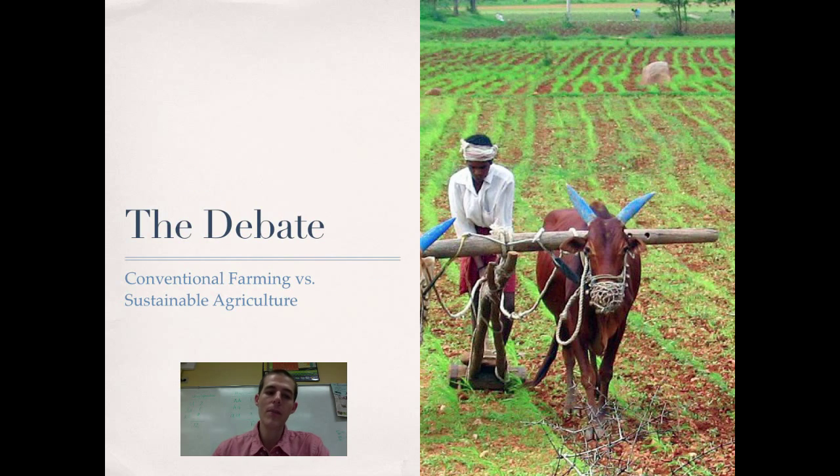This leads us to the major debate: conventional farming versus sustainable agriculture. A lot of people say that to feed the world we need conventional farming techniques — mechanization, pesticides, monocropping, and all that. But others say we should look at sustainable practices so we don't wreck the environment that provides our food. Just like everything else in environmental science, there is a constant tension between those who prioritize the environment and those who say humanity needs help.